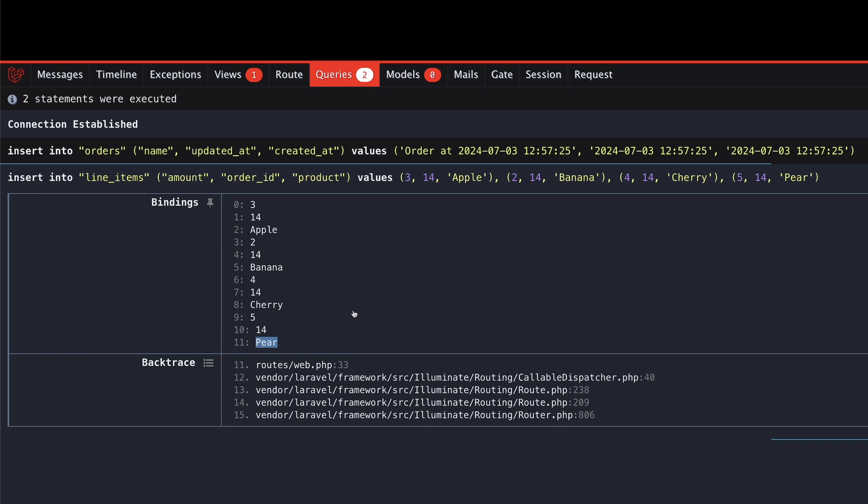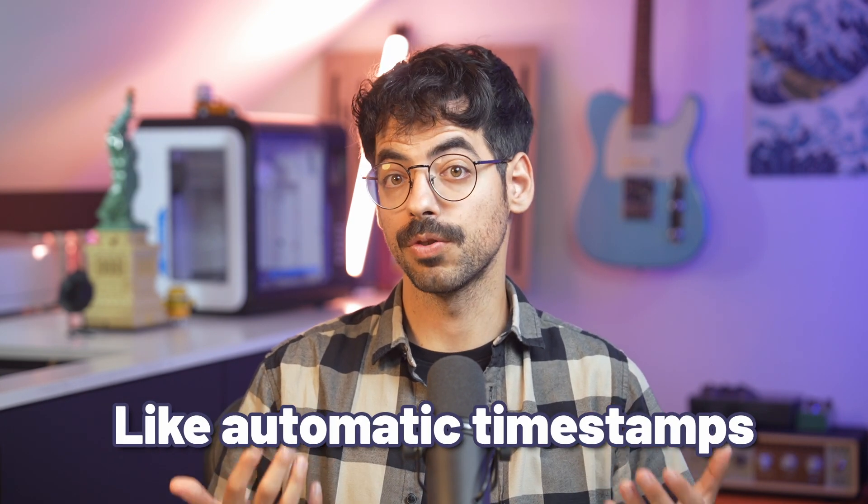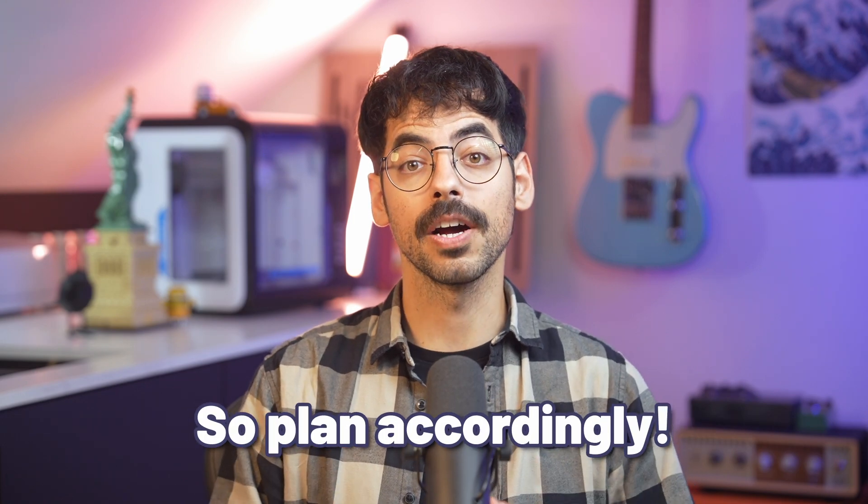This way we will only execute a single query no matter how many line items there are in your cart. This method comes with the drawback of bypassing every model event because you interact with the database directly. This also means you won't get free functionality like automatic timestamps, so plan accordingly.